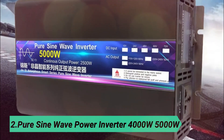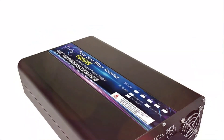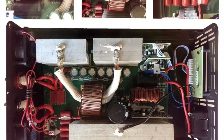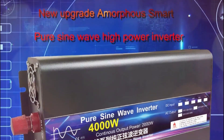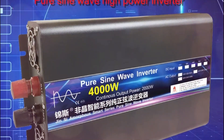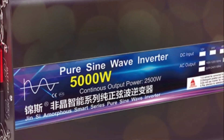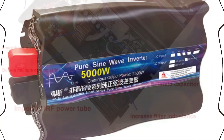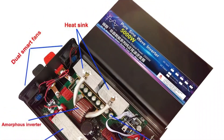At number 2: the Pure Sine Wave Power Inverter 4000W–5000W. Upgrade your power solutions with this inverter delivering stable 220V AC power with city grid quality. Designed to support TVs, LED lights, LCD devices, and even high-power appliances like refrigerators and induction cookers, it operates quietly and efficiently without interference. Featuring 8 levels of intelligent protection including overload, short circuit, and high/low voltage safeguards, it ensures safe and reliable operation.